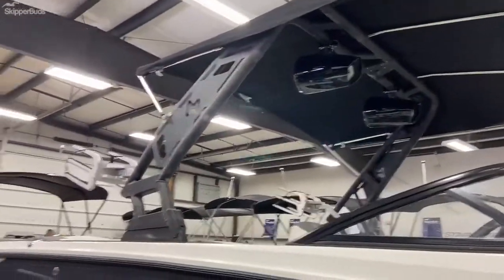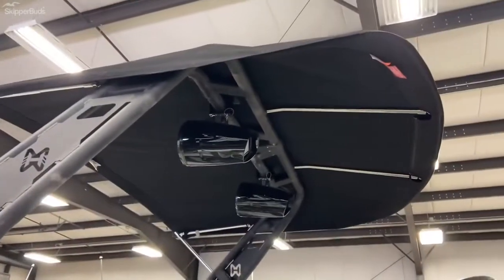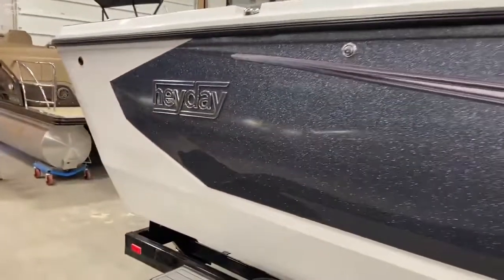Your wakeboard tower with swivel board racks, tower speakers, and bimini top. This is the gunmetal metal flake.